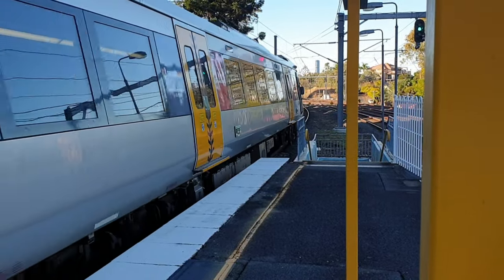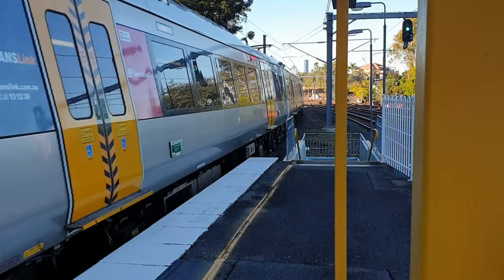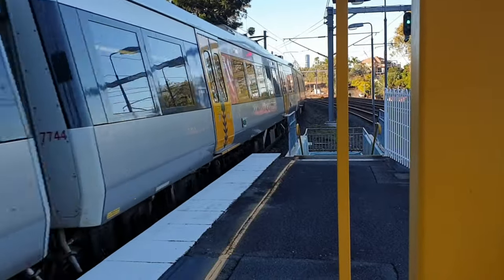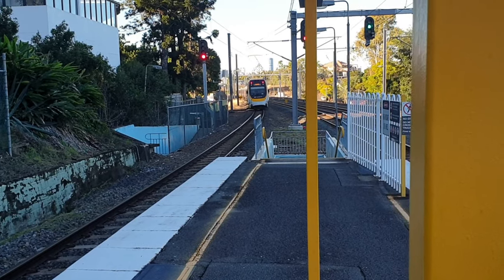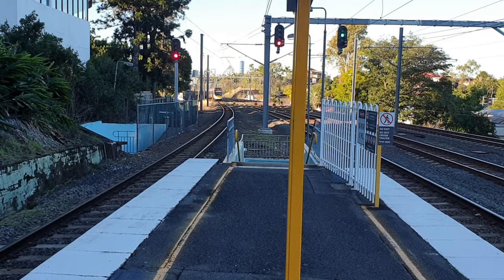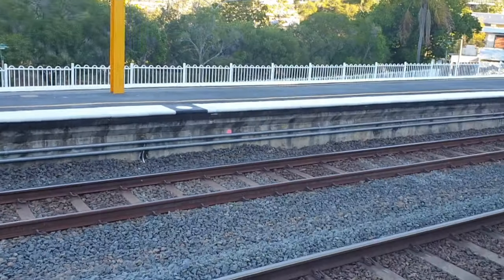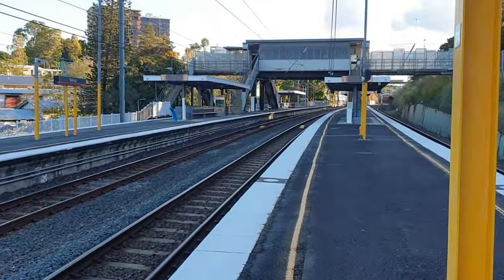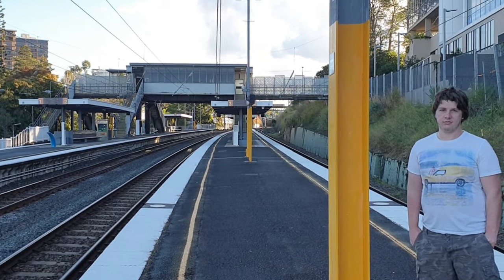I'm on Platform 3 and 4 — sitting at Platform 4. I'm going to do a quick pan. That's Platform 1 and 2 looking towards the city, and we're on Platform 3 and 4 looking towards Ipswich and Springfield.